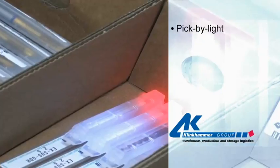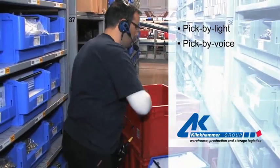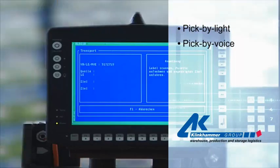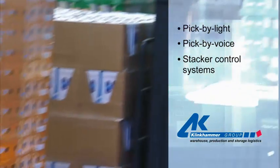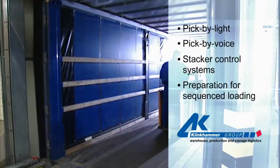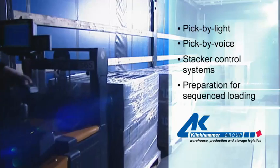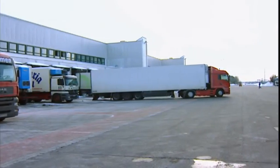Pick by light. Pick by voice. Stacker control systems. The optimum preparation for sequenced loading onto trucks. Klinkhammer always knows the right solution for you and thus assists in optimally structuring the flows of material in your system.